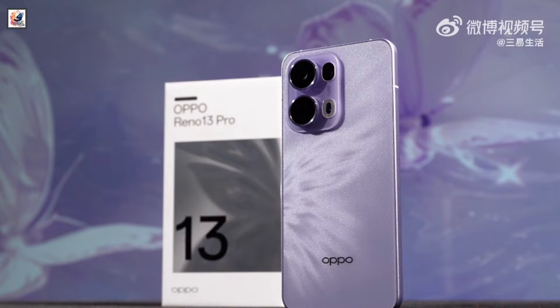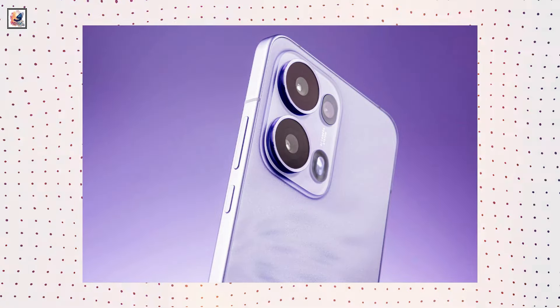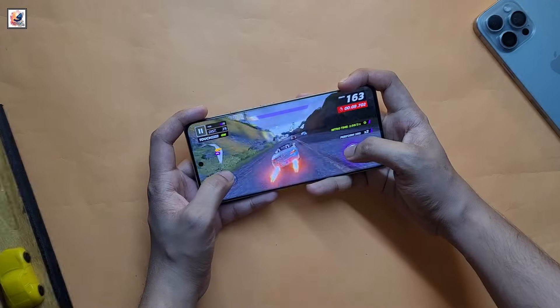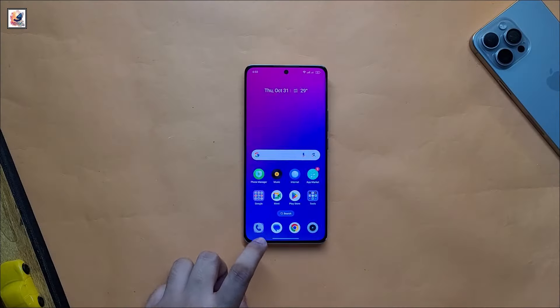The Reno 13 Pro will come with a 50-megapixel main camera, an 8-megapixel ultrawide lens, a 50-megapixel telephoto camera, and a 50-megapixel front camera. The Oppo Reno 13 Pro comes with a MediaTek Dimensity 8300 SoC.